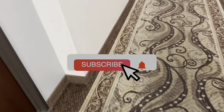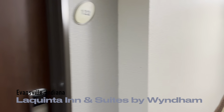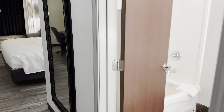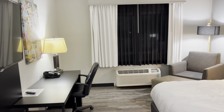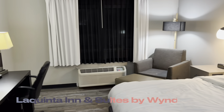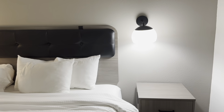We are at the La Quinta Inn in Evansville, Indiana. First impressions — the hallway doesn't look bad, but it stinks. This is a two and a half star, maybe three rating — I'd call it a two and a half star hotel.